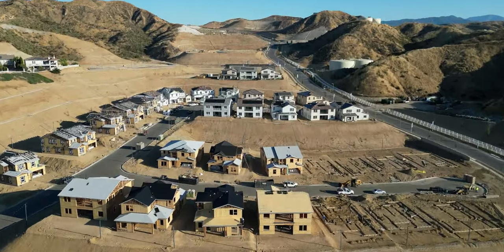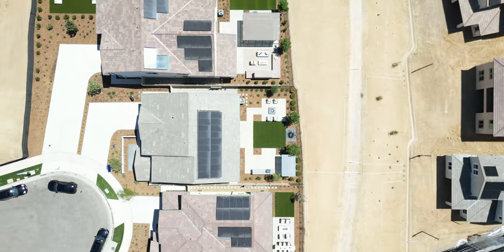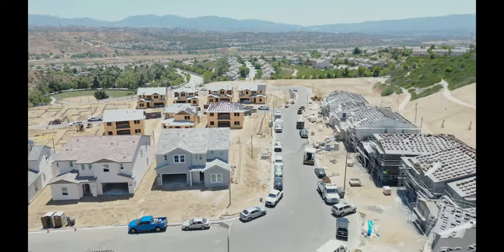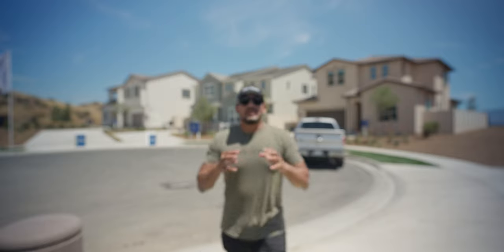We're here at Santa Clarita's newest community, Tesoro Highlands. It's built by Lennar and Toll Brothers — some of the best builders here in the valley. Toll Brothers is my favorite. We have some legendary, well-known communities here in Santa Clarita: Bridgeport, West Ridge, the custom homes in Canyon Country. But it looks like we have a brand new contender here for the top spot in Santa Clarita.